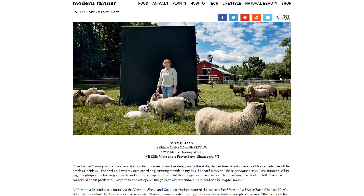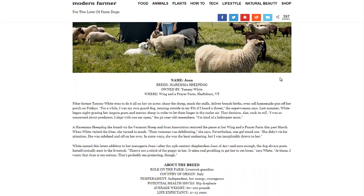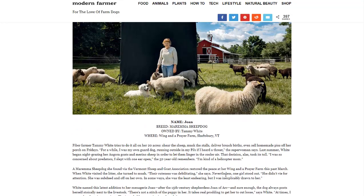Next is the Maremma Sheepdog, a medium-sized dog with a medium-length lifespan. It's from Italy but can grow up to a hundred pounds. Its temperament is described as independent, low energy, and courageous — making it a great livestock guardian.